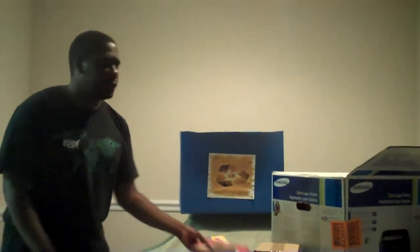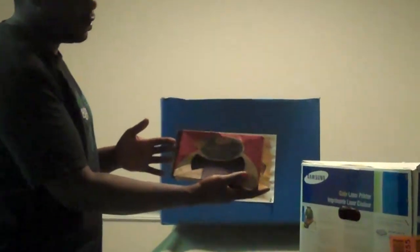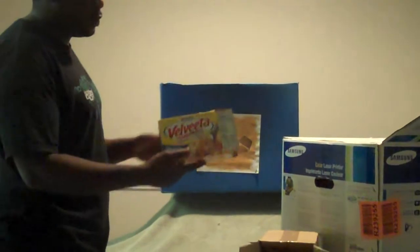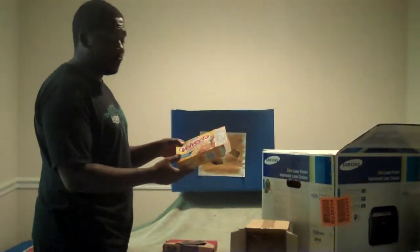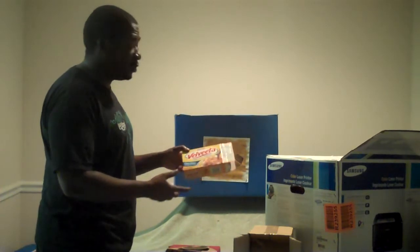We see here that you got some meat packaging — another one of the forms of presentation for packaging. And we got the Velveeta shells and cheese. I don't know who those boys are over at Velveeta in the R&D department, but they make some great cheese.